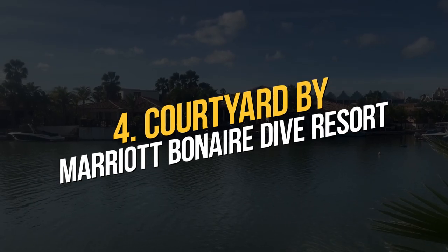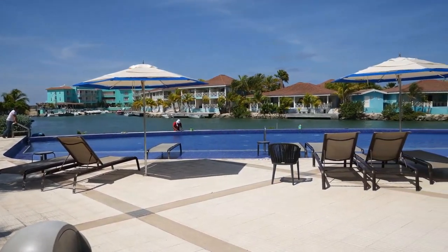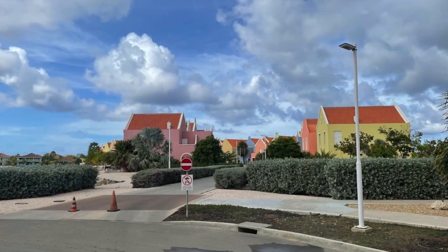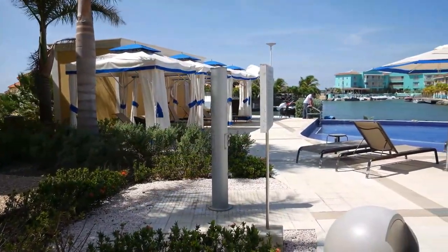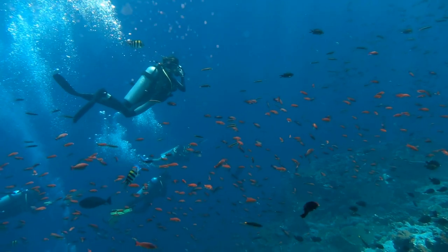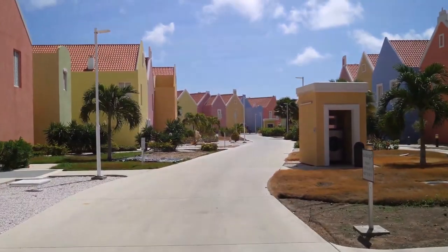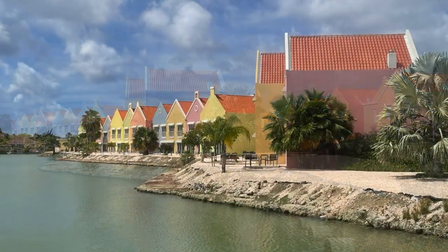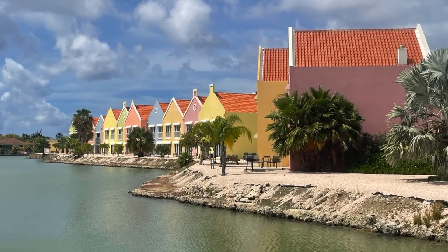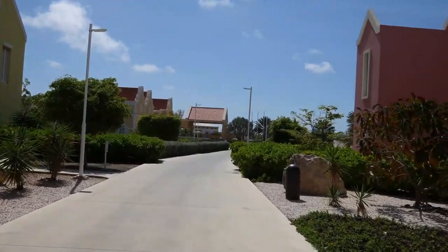Number 4: Courtyard by Marriott Bonaire Dive Resort. This diving resort fits well with the fun and relaxing atmosphere of Bonaire. What you'll love about this place is its on-site dive shop. Everyone is welcome here, from beginners who want to try shore diving to certified divers who want to explore a reef they choose. There is a hot tub, an infinity pool, and an outdoor play area for the kids. Their on-site restaurant serves Italian dishes, and you can also order their continental breakfast. Guests can always go downtown to explore the food scene.